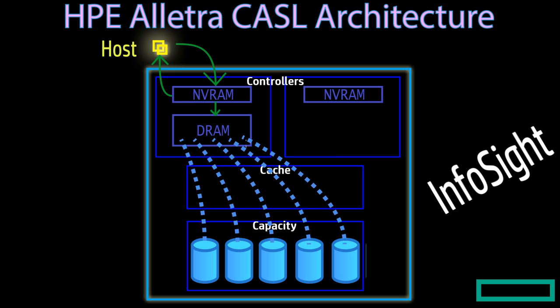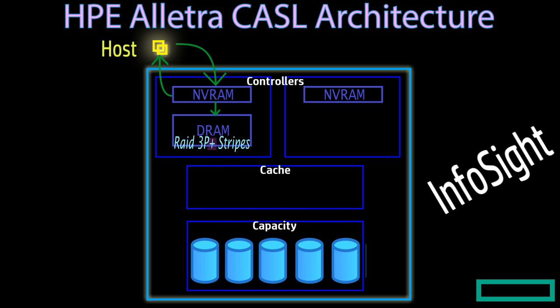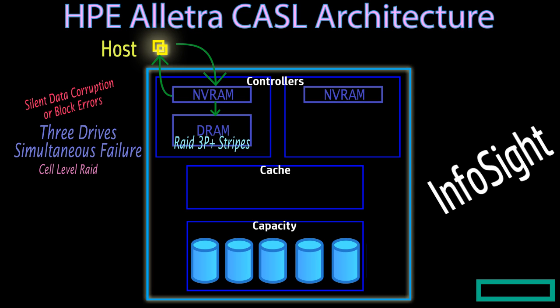We then flush out all the data stripes as sequential IO to the capacity layer for data protection. We store the data in RAID 3P+, where the plus is the most important part — we are doing triple-plus parity RAID, which can withstand up to three simultaneous drive failures without any data loss. Beyond that, the plus is actually cell-level RAID, where we place metadata and parity within the cell or blocks within the drives to ensure protection from silent data corruption or block errors. We have the most paranoid RAID in the storage industry — you can lose three drives of the capacity layer and also begin losing drives of the cache layer without any data loss.